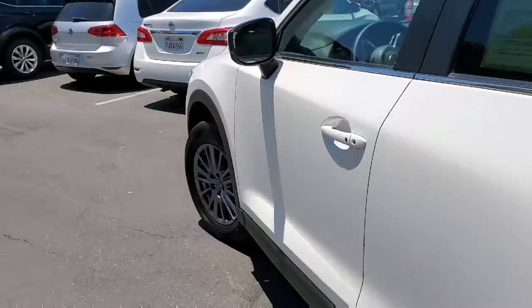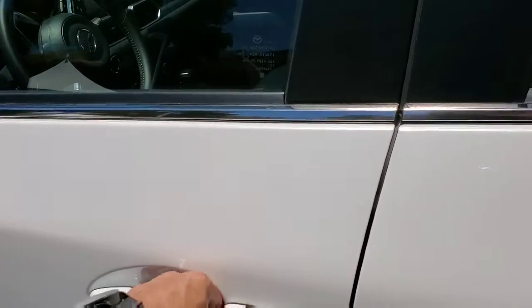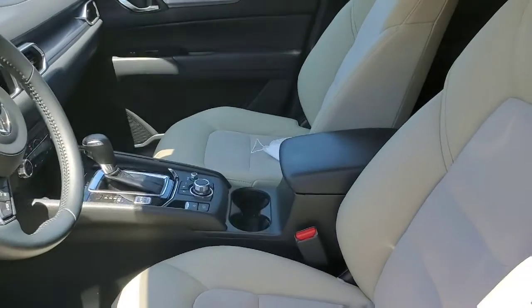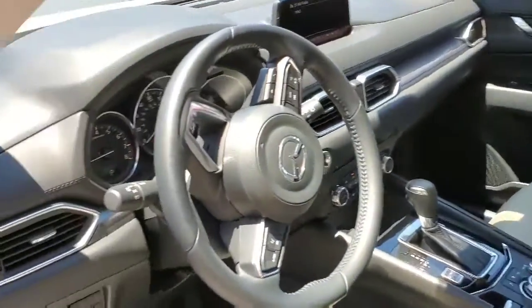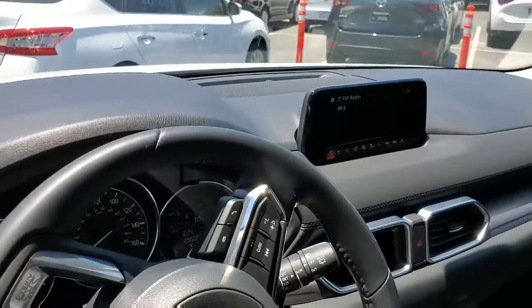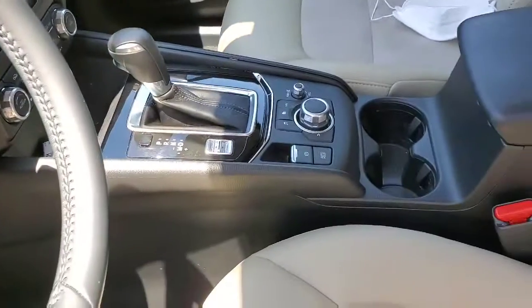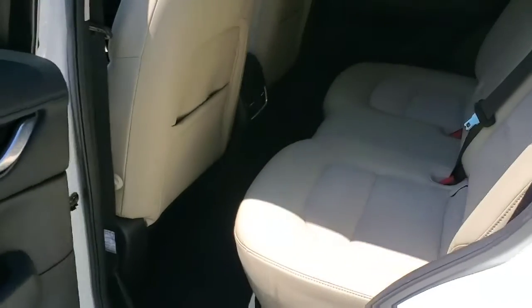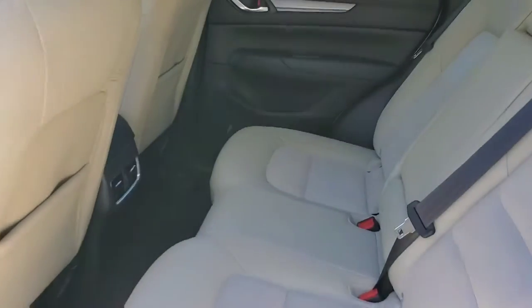You have the keyless entry here, high-backed bucket seats. These are in silk beige. All your controls at your fingertips here, the infotainment center, and of course the navigator on the console. Plenty of room, as well as in the back, with the console in the center.